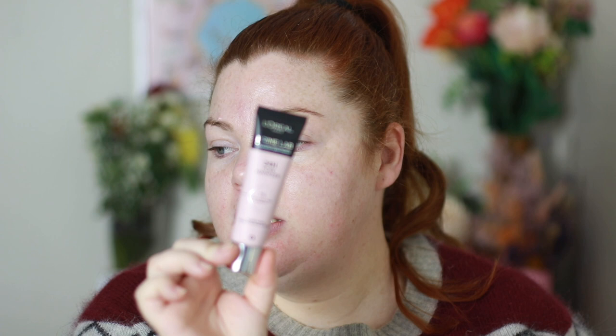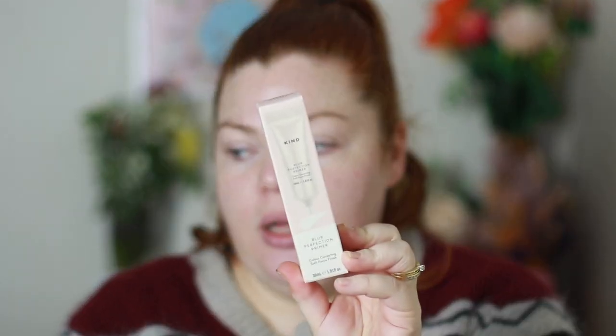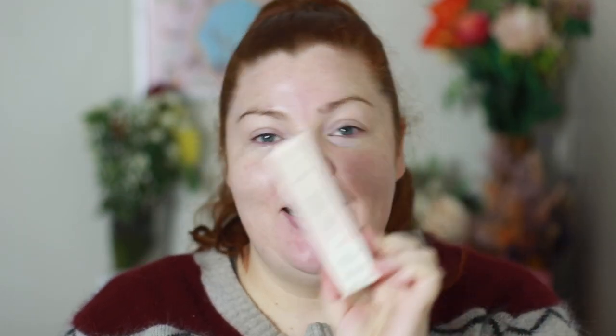I have the L'Oreal Prime Lab 24-Hour Pore Minimizer with 1% AHA BHA Complex - it blurs pores and resurfaces skin over time. I was thinking of getting this or the mattifying one and decided to go with this. Then this one was sent to me from the Kind Collective - the Blur Perfection Primer. It's also color correcting. I'll use the Kind Collective one today since I said I was going to. It offers sheer luminous coverage with color correcting pigments and a soft focus finish.